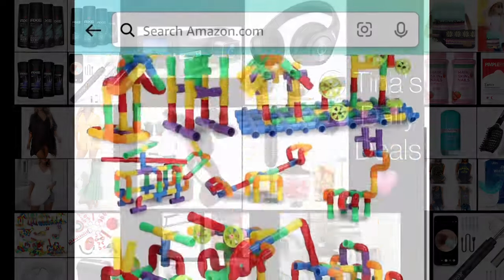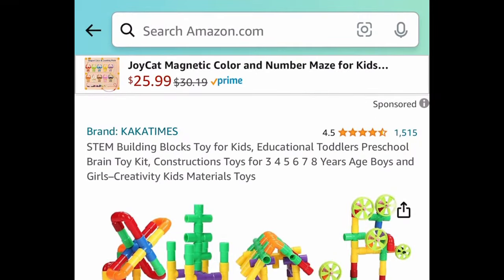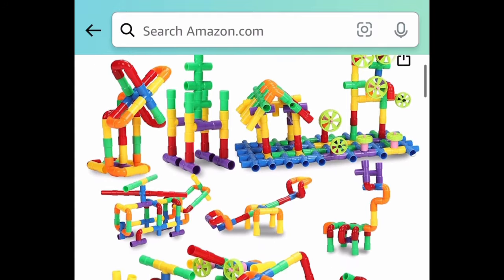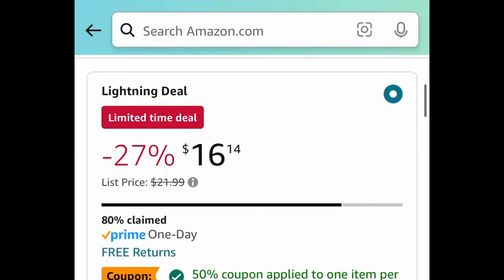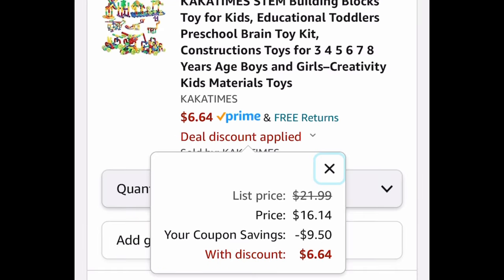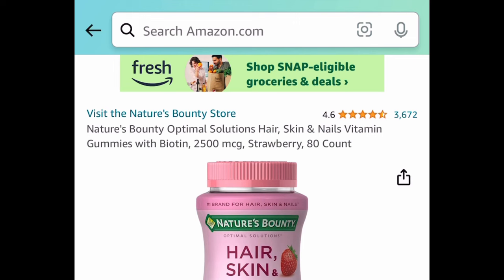Starting with this one because it's a lightning deal — here we have this STEM building block toy. This has amazing reviews and is currently priced at $16.14, but clip that huge coupon and get it for just $6.64.